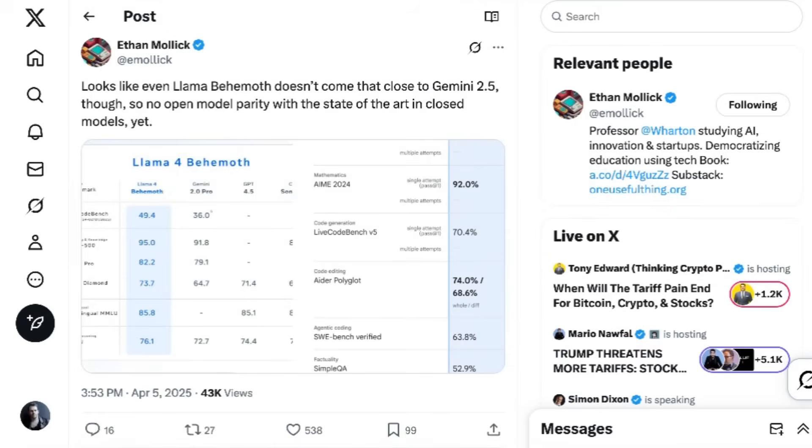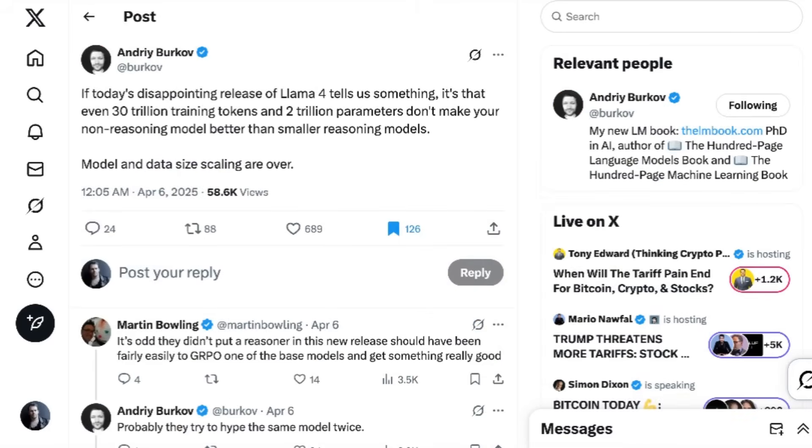Still, at the end of the day, it's hard not to view this release so far as a disappointment. Professor Ethan Mollick commented that even Llama Behemoth doesn't come that close to Gemini 2.5 — so no open model parity with state-of-the-art closed models — and noted they don't seem to be launching with a reasoner. Andrey Burkoff writes: 'If today's disappointing release of Llama 4 tells us something, it's that even 30 trillion training tokens and 2 trillion parameters doesn't make your non-reasoning model better than small reasoning models. Model and data size scaling are over.'